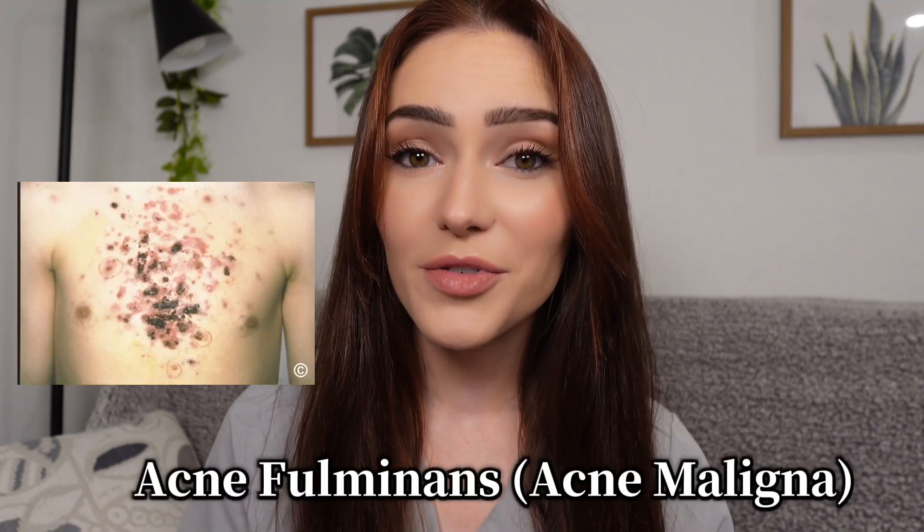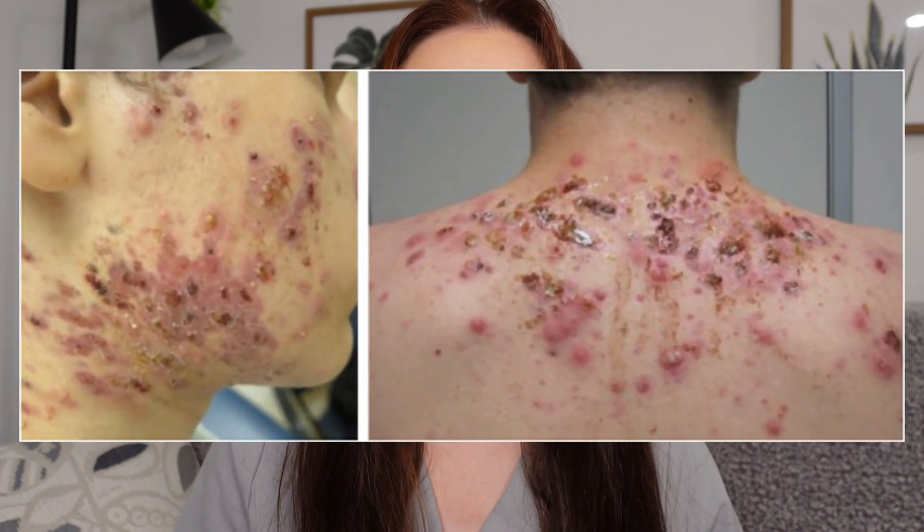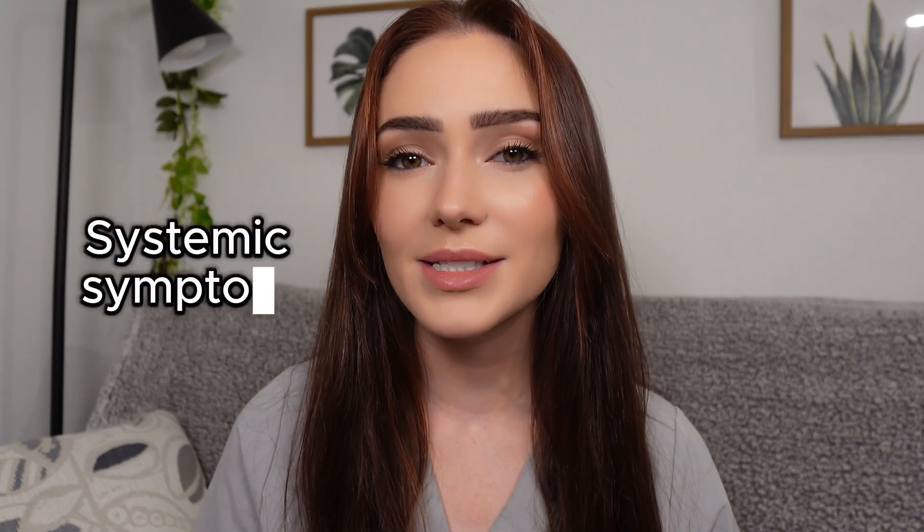Today's zebra is a rare yet serious form of acne known as acne fulminans. Another name for this condition is acne maligna. It presents as an abrupt development of severe nodulocystic acne with a lot of inflammation, ulceration, and the possibility of systemic symptoms.